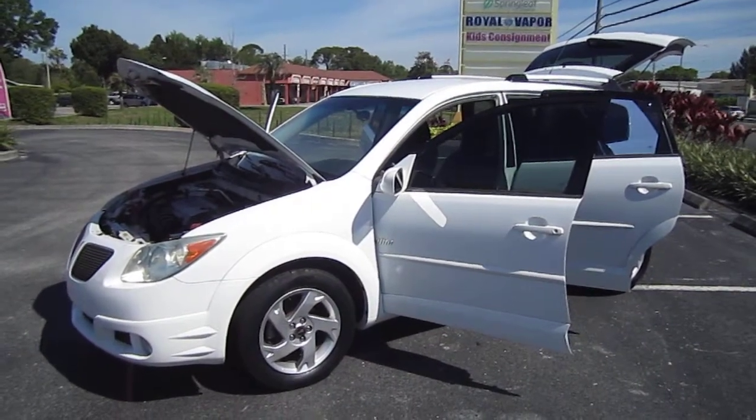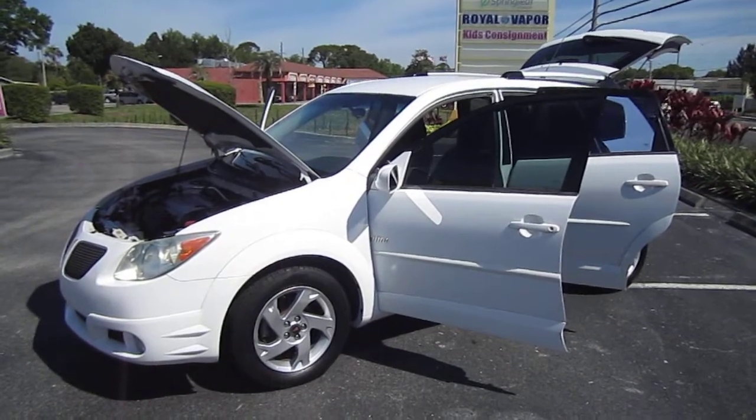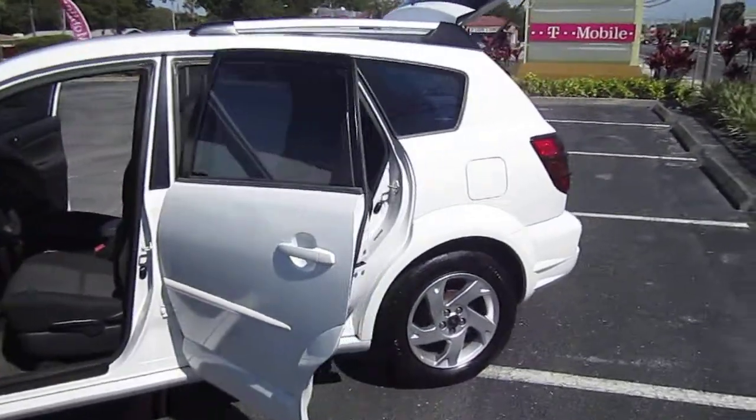Good afternoon, YouTube. Here's Nick from Meticulous Motors again, and here for sale today is a beautiful 2005 Pontiac Vibe. This is the front-wheel drive, not the all-wheel drive, just a base model here, just a good daily driver.